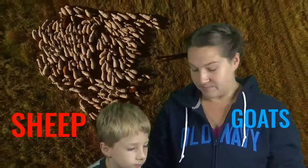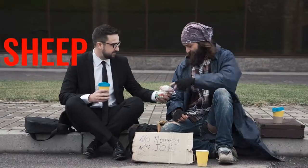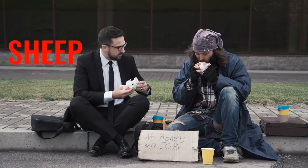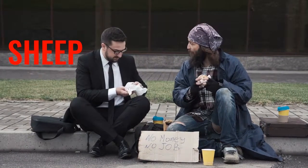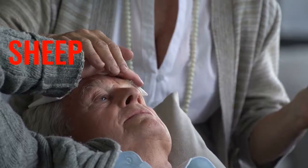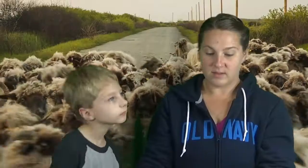So Jesus went on to explain. He will say to those on his right: I was hungry and you fed me. I was thirsty and you gave me a drink. I was a stranger and you invited me into your home. I was naked and you gave me clothing. I was sick and you cared for me. I was in prison and you visited me. And then the righteous ones will ask, 'When did we do all that?' The king will say, 'I tell you the truth — when you did it to the least of my brothers and sisters, you were doing it to me.'